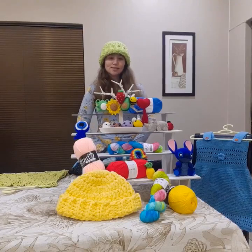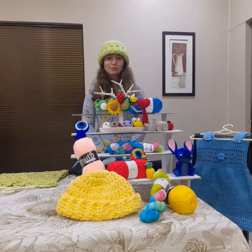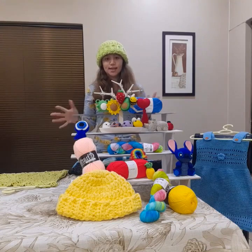Hi there, my name is Tasman — Tasman de Barc from Tasman's Crochet Creations. I specialize in crochet, mainly crochet keychains, which is some of what you see here.